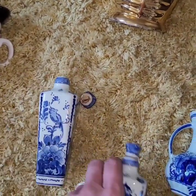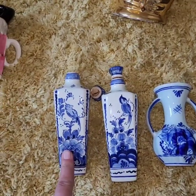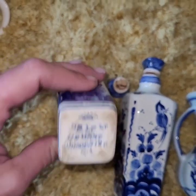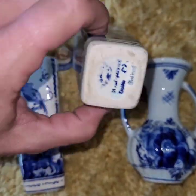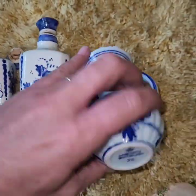These three are all Delft. I believe this one is the older one — you can see from the mark, and it's slightly smaller. This one is the next in age. And then I believe this is the most modern.